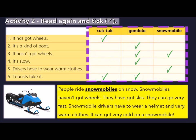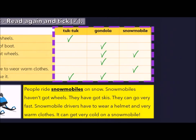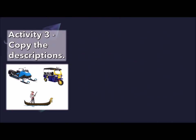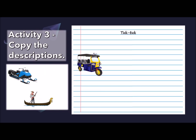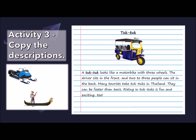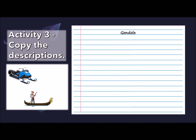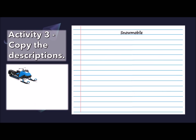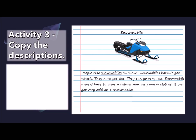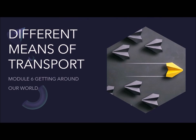You may now take out your red pen and check your answers. For the last task, Activity 3, you need to copy the descriptions into your writing book. Write the title on top, stick the picture below the title, and copy the description. Do the same for gondola. Remember to send your work to your teacher. And that concludes today's lesson. Thanks for watching. Bye!